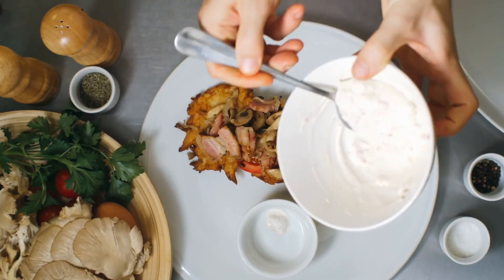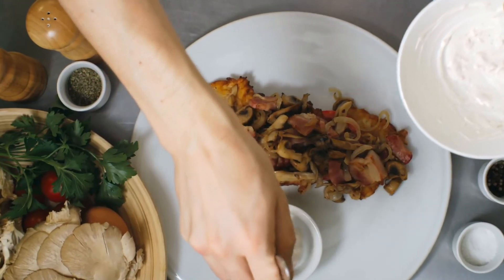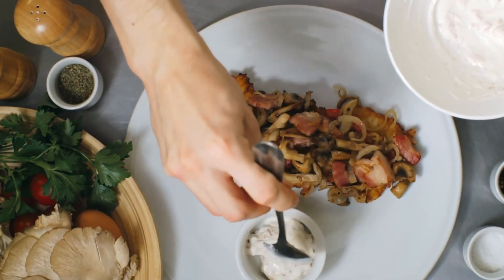So there you have it folks, feel free to pick the one that fits you best from the description below. See you next time! Thank you for watching!